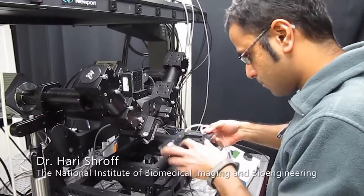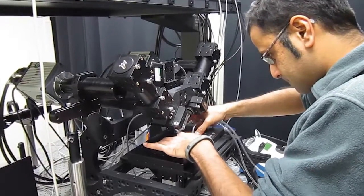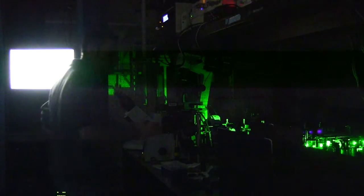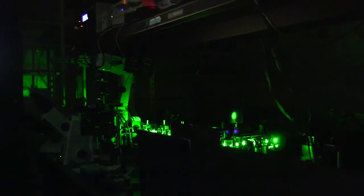One of the difficulties when imaging living specimens is that they're very sensitive to light. We employ a trick called light sheet microscopy to minimize light exposure to the specimen. By shaping a laser beam into a thin sheet that only illuminates the in-focus plane seen by the camera, we can image our specimens for hours or even days without harming them.